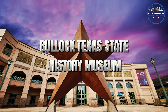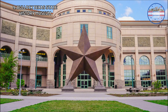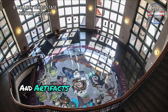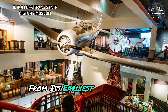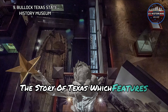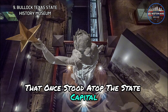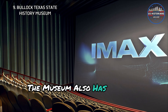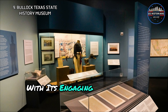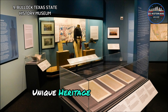Next comes the Bullock Texas State History Museum — a must-visit to dive deep into the rich history of Texas. This museum offers interactive exhibits and artifacts that tell the story of Texas from its earliest days to the present. There is a permanent exhibit, The Story of Texas, which features artifacts like the original Goddess of Liberty statue that once stood atop the state capitol. The museum also has an IMAX theater that shows educational films and blockbusters.